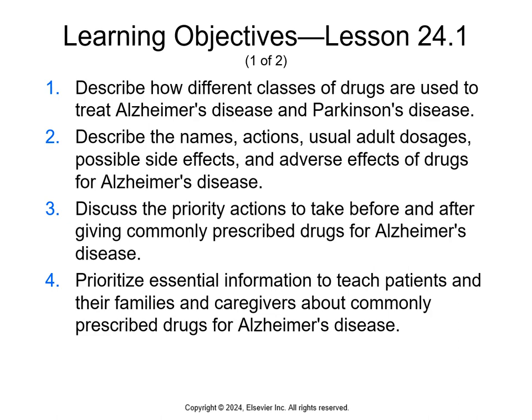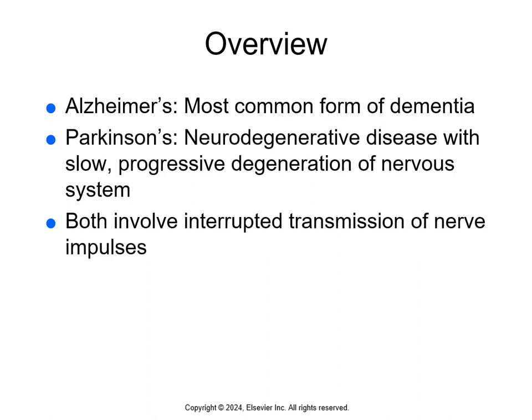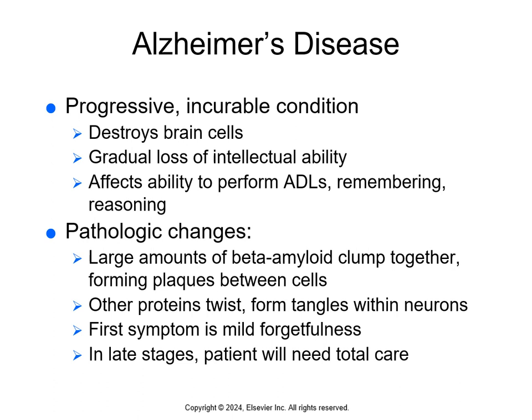Chapter 24 covers medications for Alzheimer's and Parkinson's. These are progressive neurologic disorders that become common as people age. Alzheimer's is the most common form of dementia, and Parkinson's is a neurodegenerative disease with slow, progressive degeneration of the nervous system. Both involve interrupted transmission of nerve impulses, normally helped by neurotransmitters like dopamine and acetylcholine, which transmit messages from one nerve cell to another.